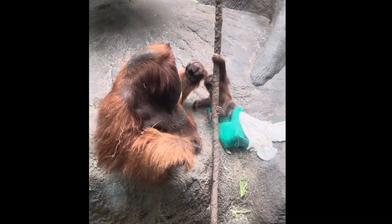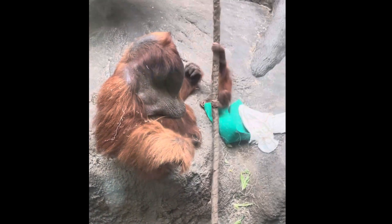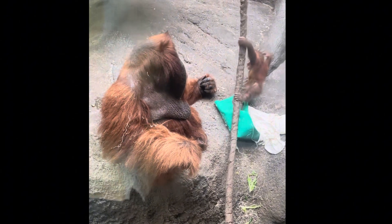Now he wants to play with the dad. This is a good example — look how big that hand is compared to the baby. It's almost as big as the baby. It's just a big male orangutan.